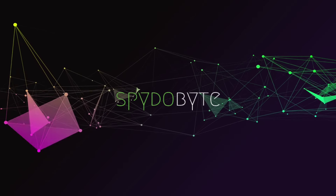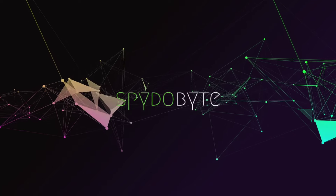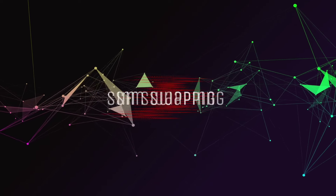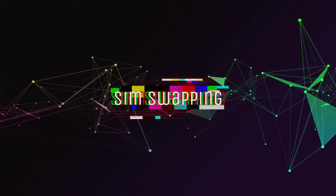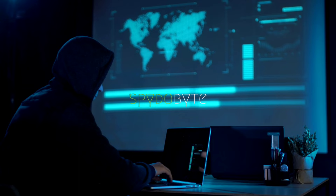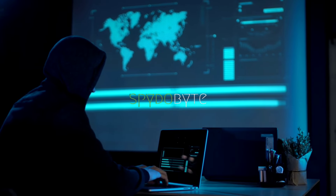Hey everyone, welcome back to my channel Spidobite. I'm Shan, and today I have an incredibly important topic to discuss: SIM swapping. You may have heard about this recent form of cybercrime that has been on the rise. In this video, we're going to dive deep into what SIM swapping is, how it works, and most importantly, how you can protect yourself from becoming a victim.